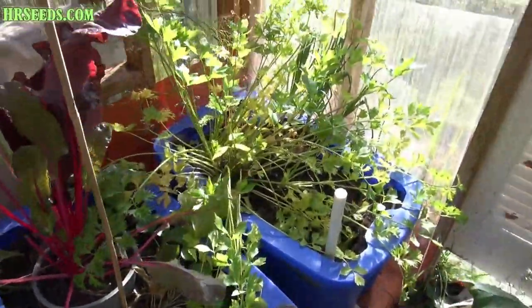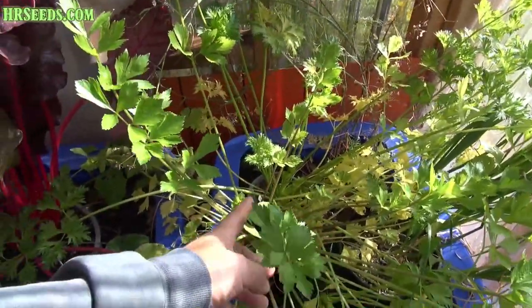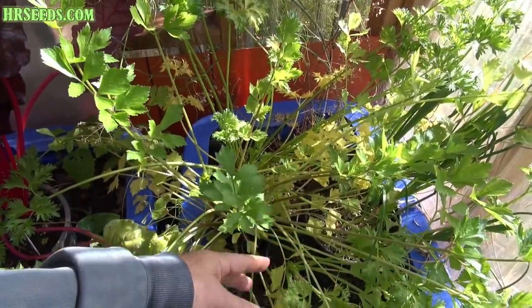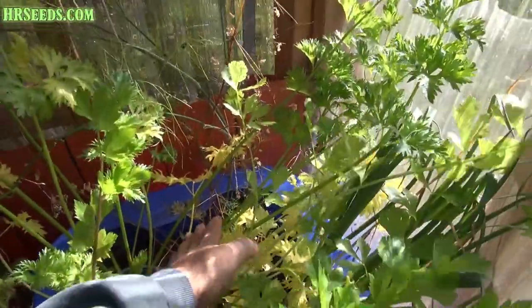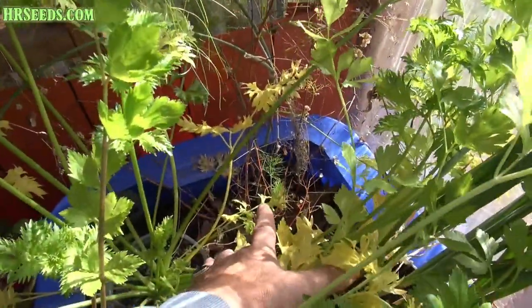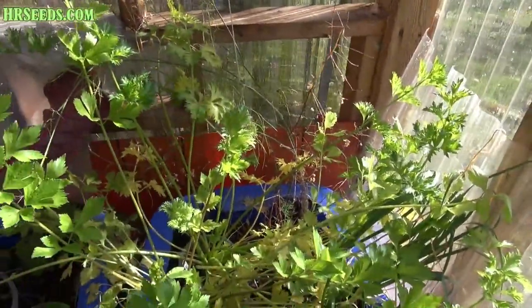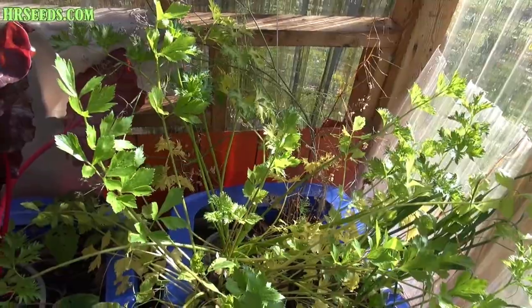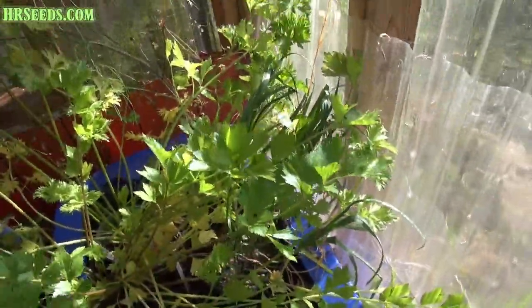Over here, I have the giant red celery still growing. I'm going to move this pot outside because I'm not going to be able to water it in the winter - it should live through the winter. Look at that, I got more fennel coming up. Fennel is a cold weather plant; they like cold weather, so they do pretty good outside this time of the year. You can see the garlic is still growing, and I might let these winter over, see what happens.